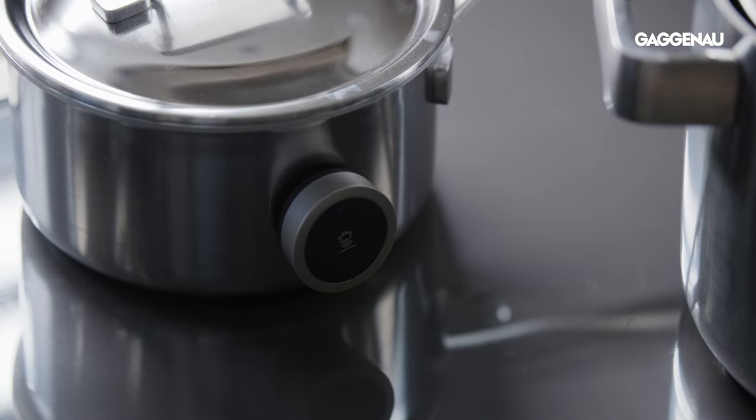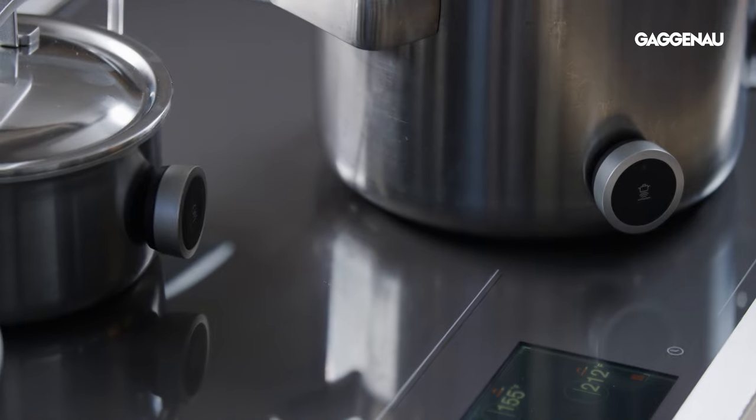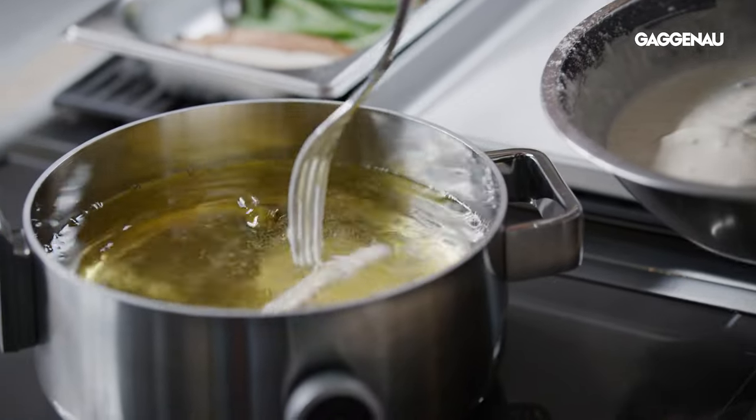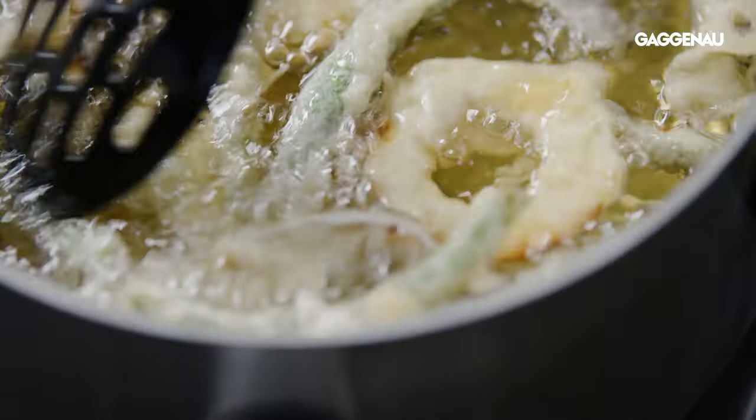The wireless cooking sensor continuously measures the temperature of the cookware, controlling the cooking and maintaining the desired temperature, avoiding excessive boiling while ensuring perfect results.